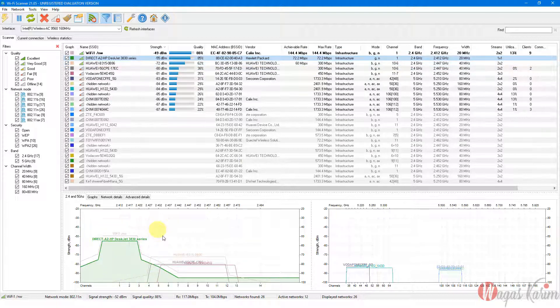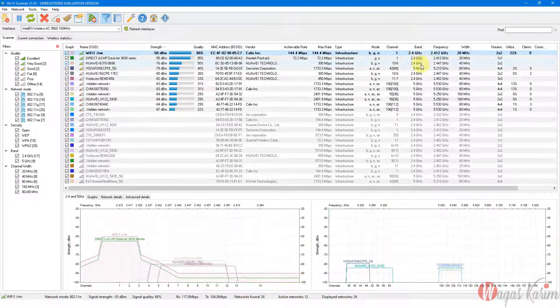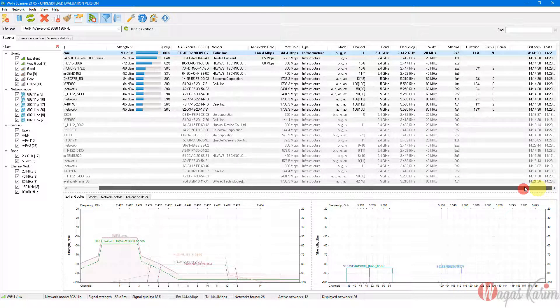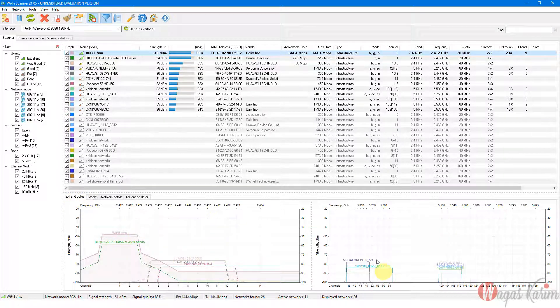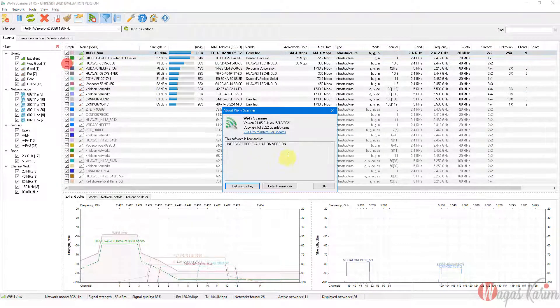It shows live performance, infrastructure type, modes supported (b/g/n), channel number 1, frequency 2412 MHz, width of 20 MHz, and 2x2 MIMO streams — meaning two input and two output antennas. These days there is also MU-MIMO. The software is called Wi-Fi Scanner, version 21.05, free for personal use. On one side it shows 2.4 GHz performance and the other side shows 5 GHz.